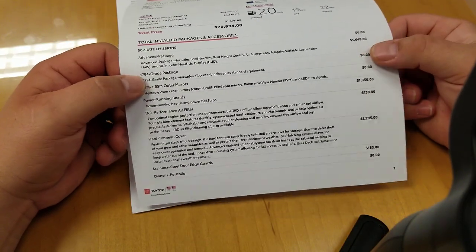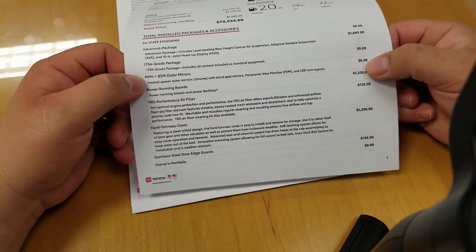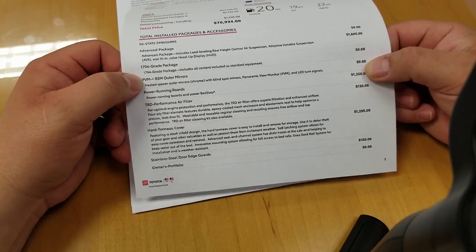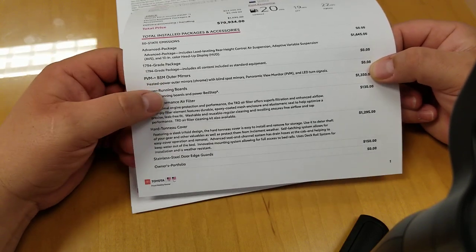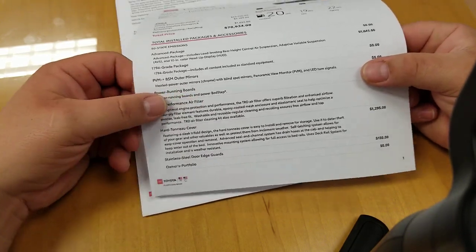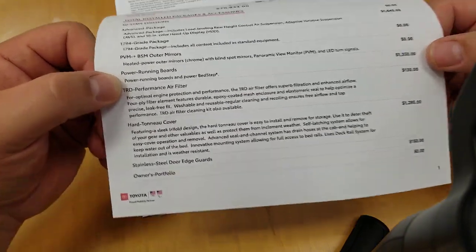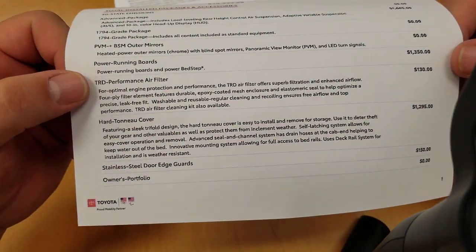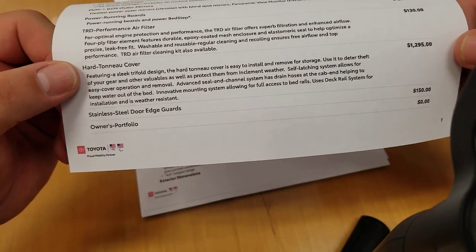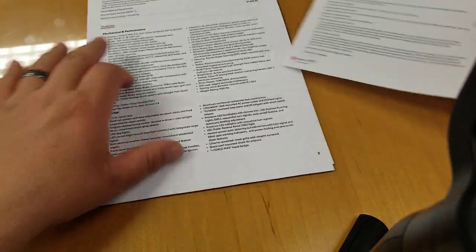That's your 1794 grade package. PVM and BSM outer mirror — your blind spot monitor and panoramic view monitor are on your outer mirrors. Heated power outer mirrors, blind spot monitor, panoramic view monitor, and LED turn signals. Your power running boards are on here at $1,350. Your TRD performance air filter, hard tonneau cover on this particular one, and door edge guards as well.